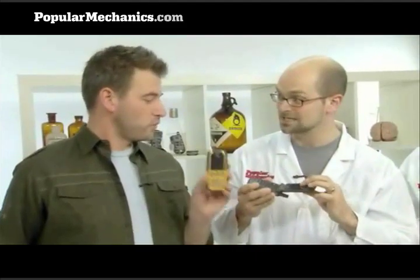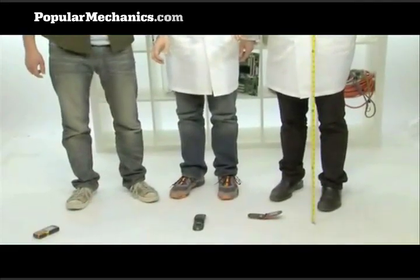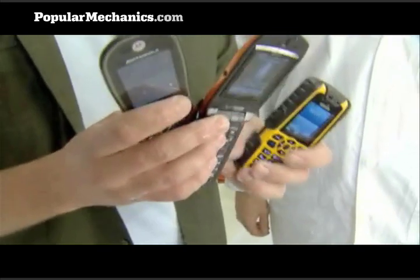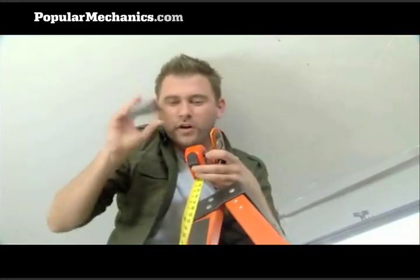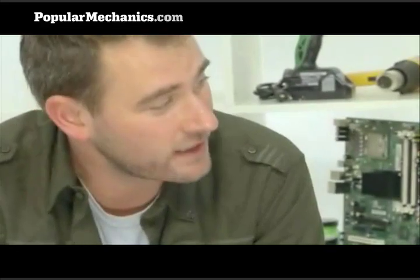First we're going to drop these phones from 3 feet high, which is about pocket height. You should look for failure points like hinges and screens that might break easily. All three phones survived the 3-foot drop with flying colors. Then we tried from about 6 feet — like if you're on the phone — and then up to 7.5 feet. The phones passed with flying colors from as high as we could drop them in this room.